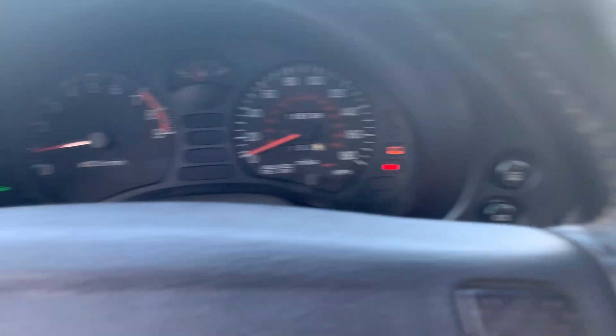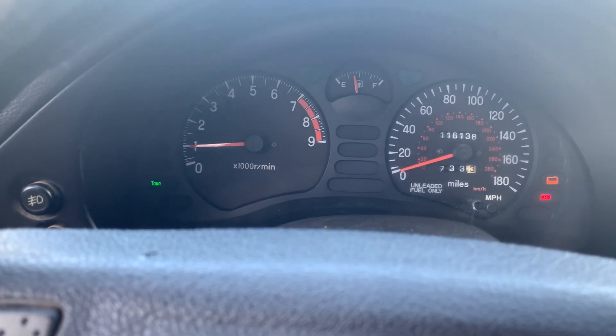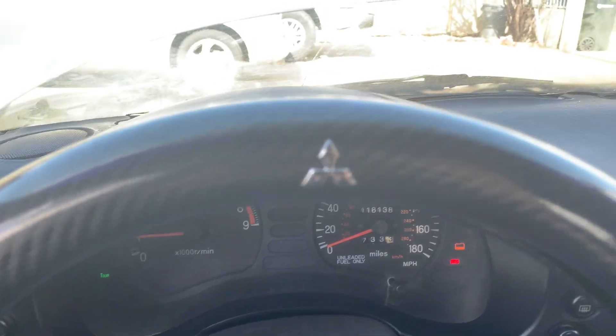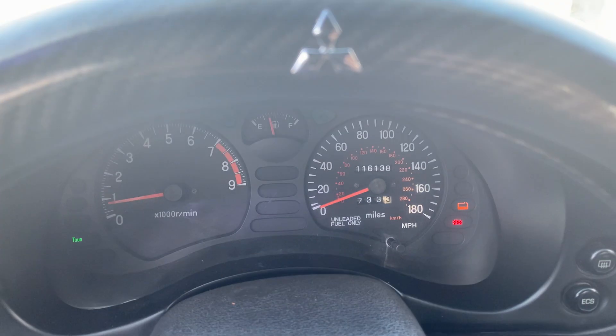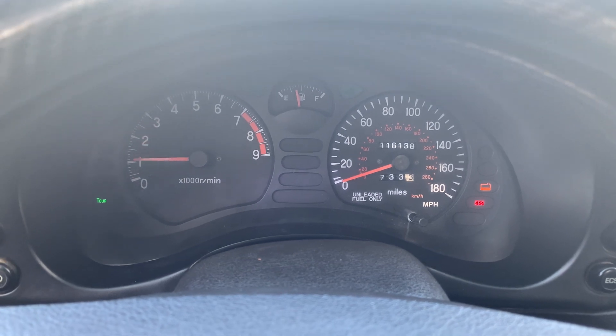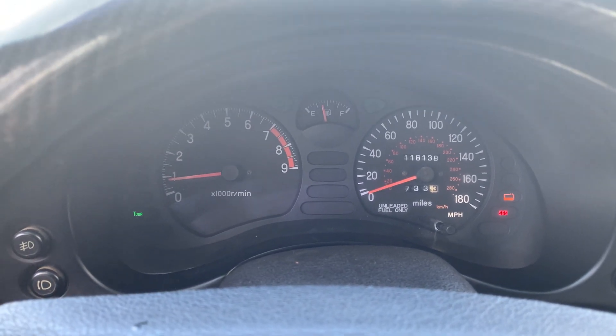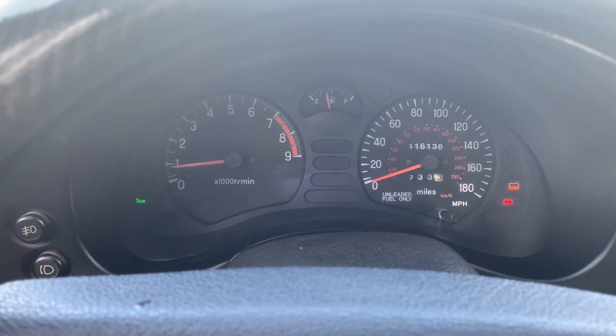I just lost performance — I'll rev it for you guys. See how there's like a slight hesitation? There's a slight hesitation and it doesn't have a lot of power. This thing used to run really fast.